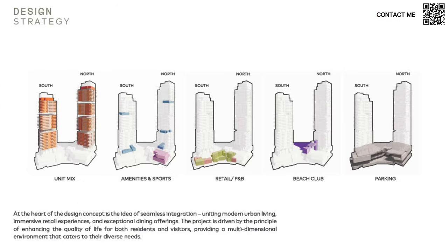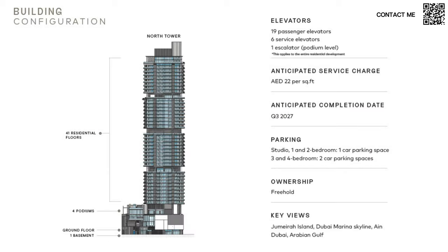The design strategy covers unit mixes, amenities, and sports areas very well divided within the development. One notable feature is a huge retail and food and beverage complex inside, plus a massive beach club at podium level and ample parking. The tower configuration includes 41 residential floors, 19 passenger elevators, and 6 service elevators. As always with Ellington, they really utilize the space to build quality of life — even though it's not a massive community, it still offers loads of amenities.